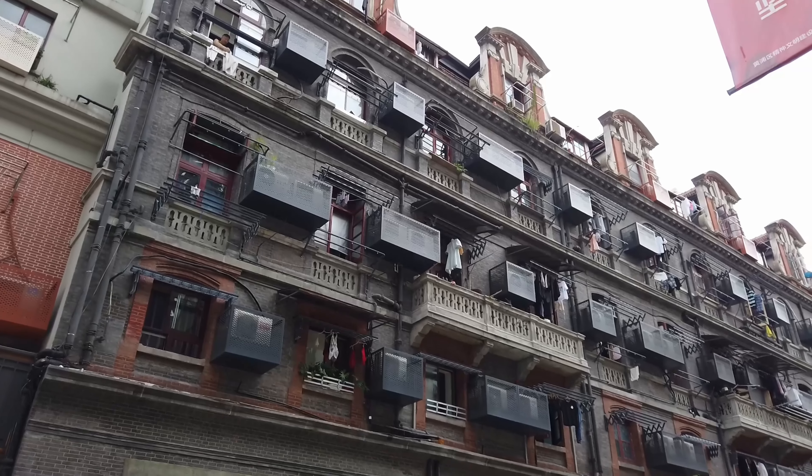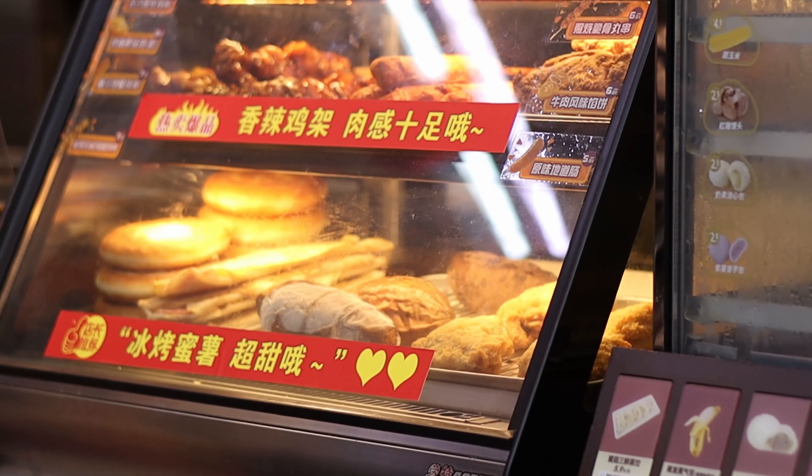We're going to talk about housing, utilities, entertainment, transportation, food, and because we're all well-rounded individuals on this channel, I'm going to throw in the costs of hobbies, such as going to the gym, dance classes, music, whatever you're into. I've been living in China for almost five years now, since 2017, and I've definitely seen how the cost of living has gone up.